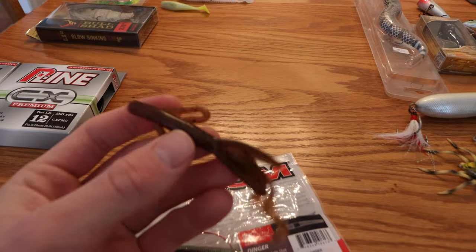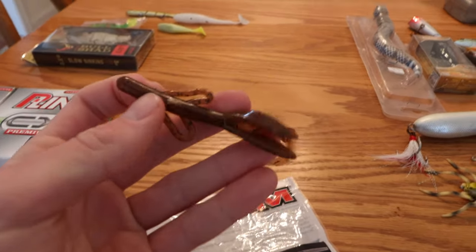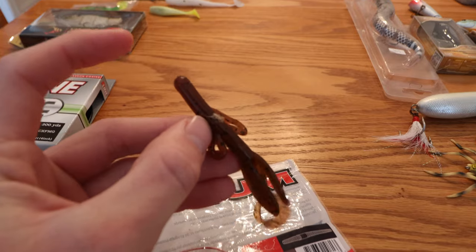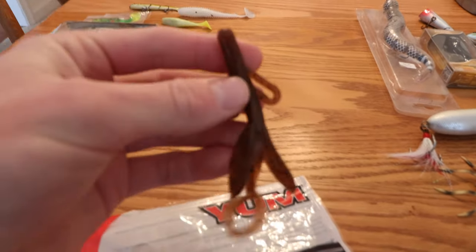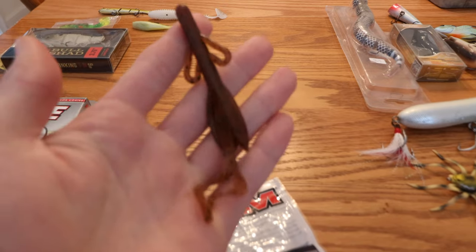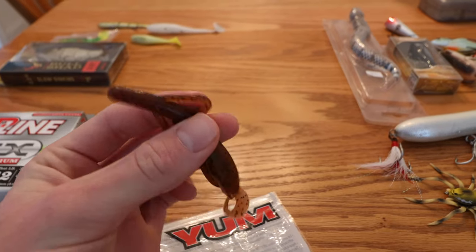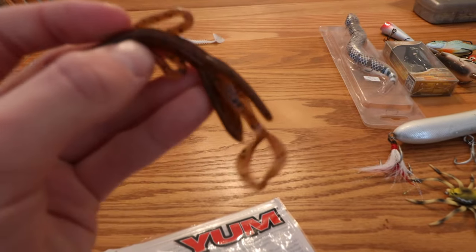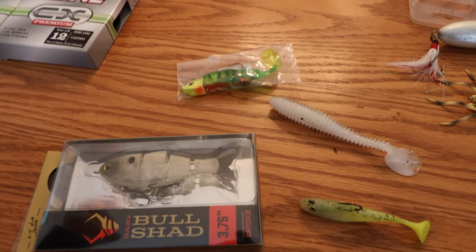I said there were only two soft plastics you need in Delaware — well, I was wrong, there's a third. It's this Baby Brush Hog, I think it's made by Zoom. Texas rig this thing, throw a little weight at the top, and it's just killer in the summer for bass and pickerel. It's got a nice double tail kick and action, about four inches long. Just hop it up and down along the bottom — that's how I retrieve it, and it's worked for me as long as I've been fishing here in Delaware.